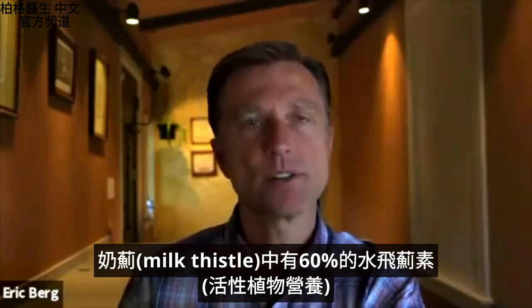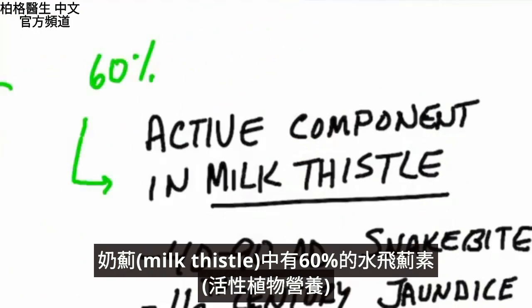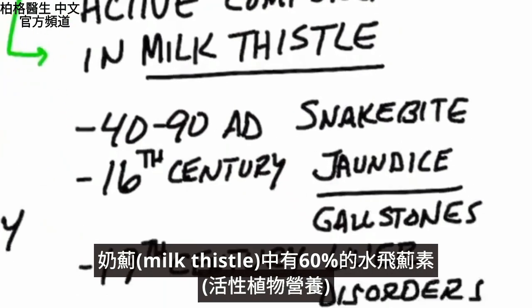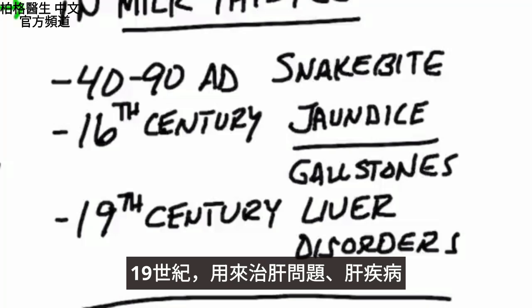Silymarin is a group of phytonutrients that make up 60% of this herb. Between 40 and 90 AD, it was used for snake bites. In the 16th century, it was used for jaundice — a liver problem — as well as gallstones. And then in the 19th century, it was used for liver conditions and liver disease.